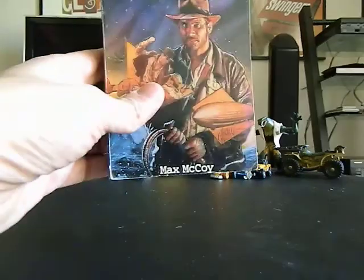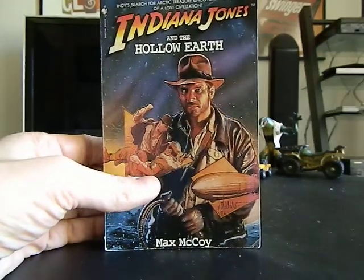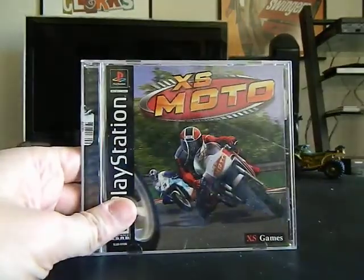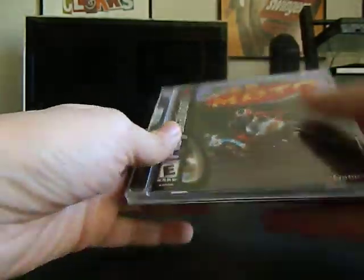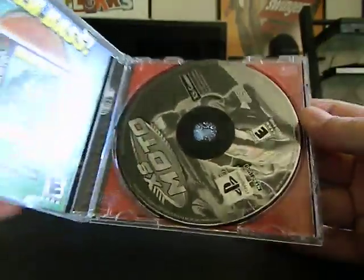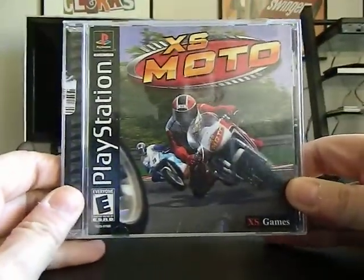I've got an Indiana Jones paperback — Indiana Jones and the Hollow Earth. I've also got a very clean copy of XS Moto for PlayStation and it comes with the instructions. It's super clean, like it was never played or just opened and never played.